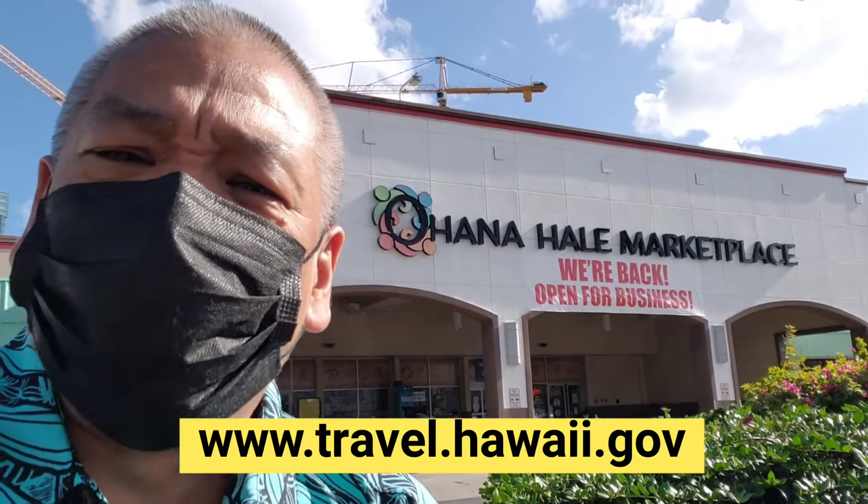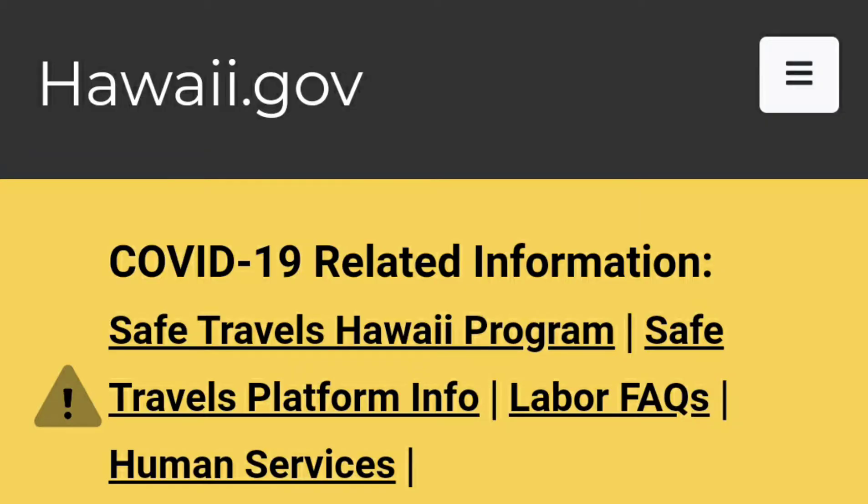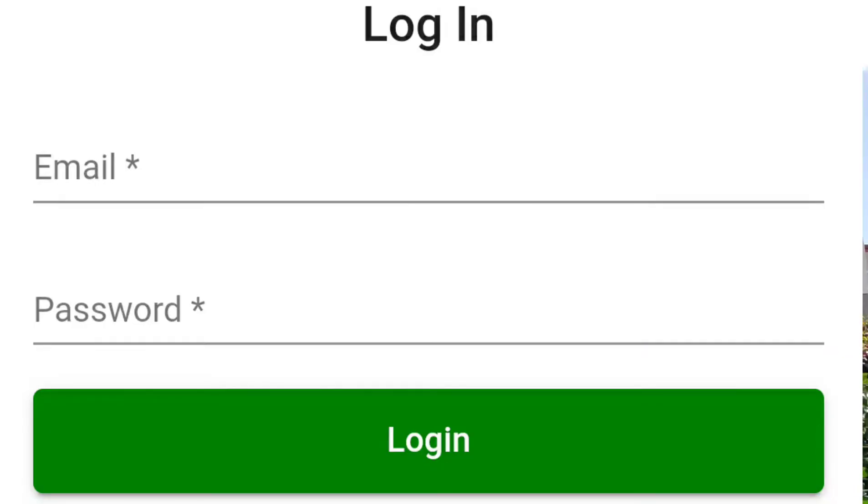First, register before you leave — register your flight and everything at the Safe Travels section of the eGov Hawaii website. You go to the government website and register. I know it sounds like it's complicated but it's not hard.